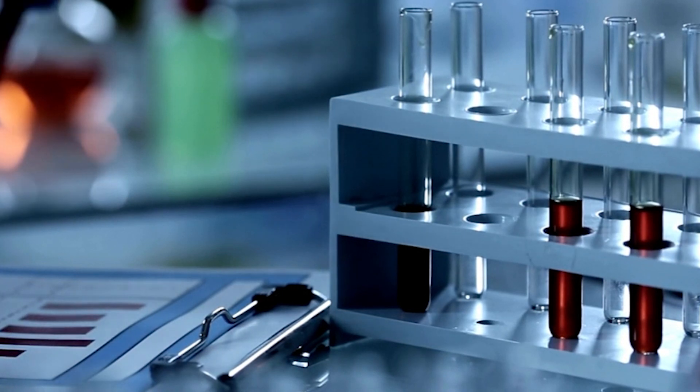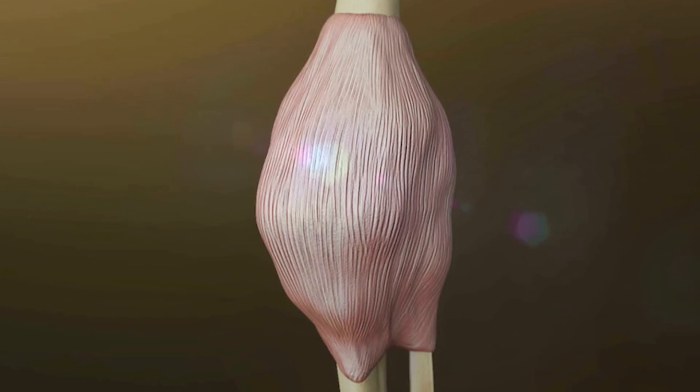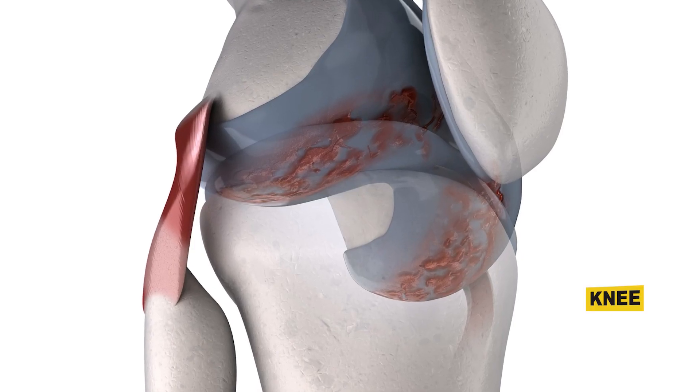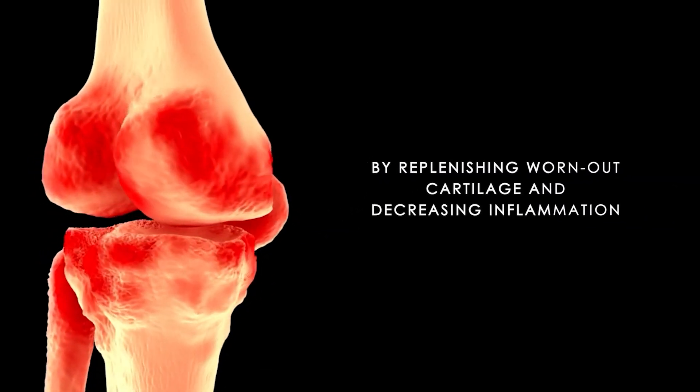Rather than describing exactly how PRP works, let's discuss how we expect it to work. Platelet-rich plasma contains a lot of growth factors, making it ideal for growing back cartilage. Additionally, those growth factors create signals to decrease inflammation. In theory, this treatment has the potential to improve knee arthritis by replenishing worn-out cartilage and decreasing inflammation.